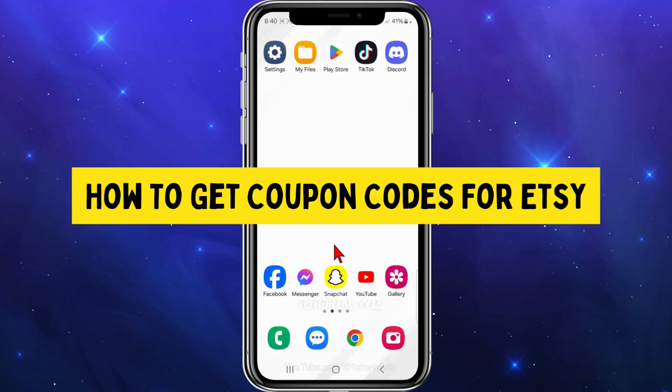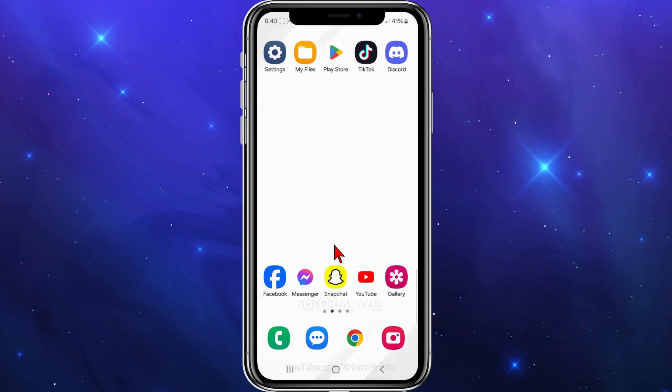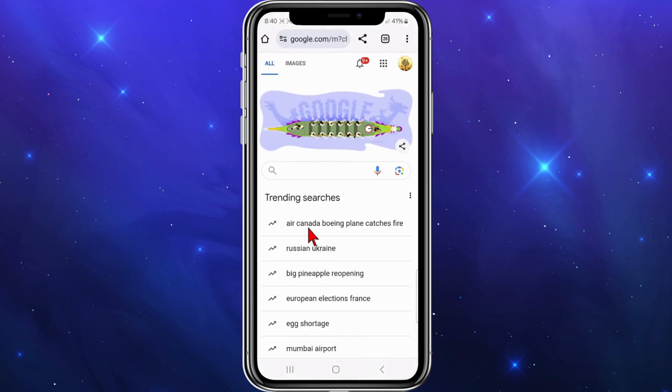In this video I'm going to show you how to get coupon codes for Etsy. If you find this video useful, please leave a like and subscribe to our channel. On your mobile device, PC, or laptop, open up any web browser.